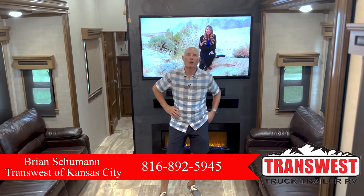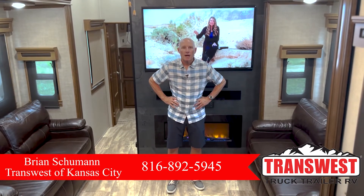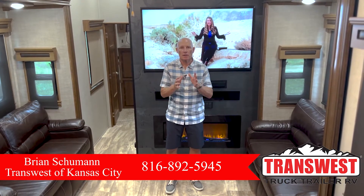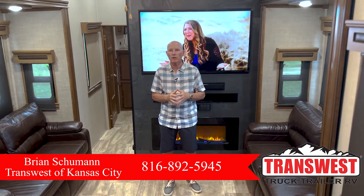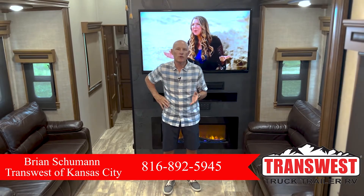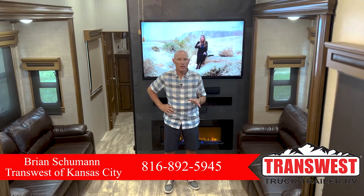Good afternoon, this is Brian Schumann coming to you from TransWest Truck Trailer and RV here in Belton, Missouri. I want to demonstrate and show you a new coach we have in here. It's a fifth wheel — a 2017 Riverstone 39 Front K — and this is a really clean unit.